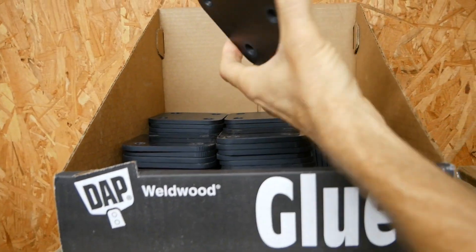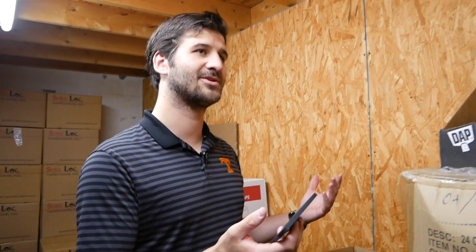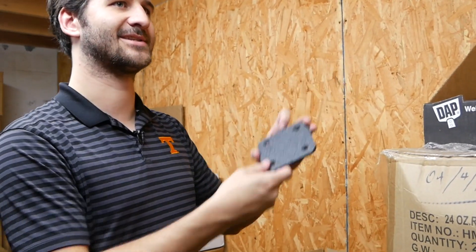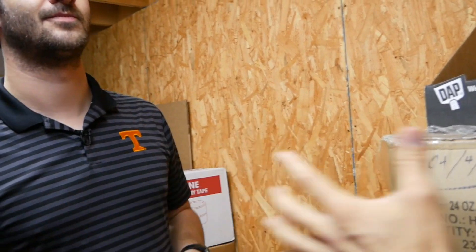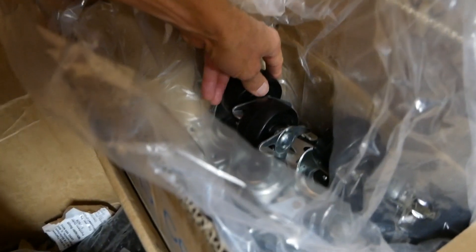Other items include caster plate attachment plates, used on larger booths to secure caster wheels. This means you can actually roll the booths around on wheels in your studio and choose your preferred location.